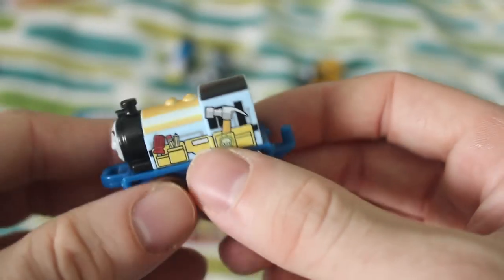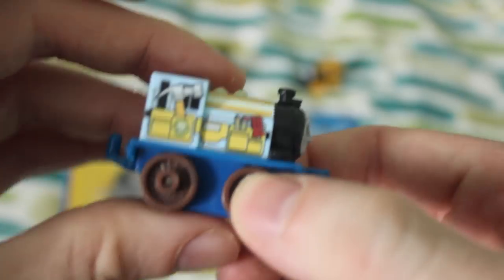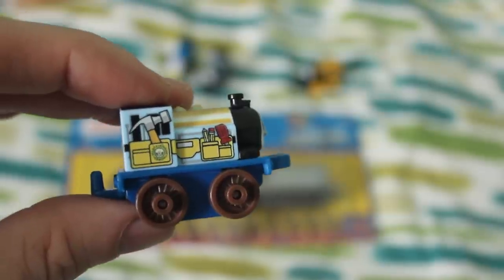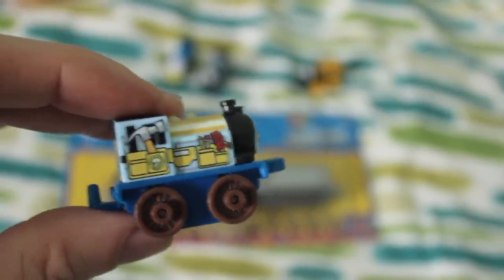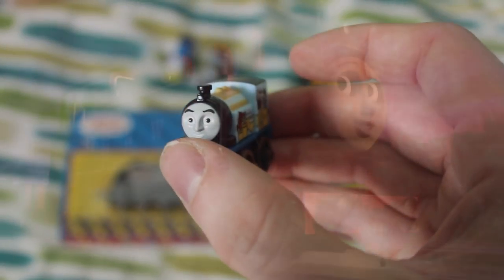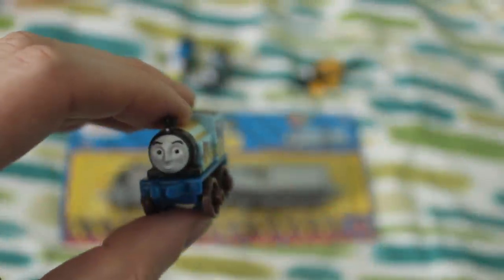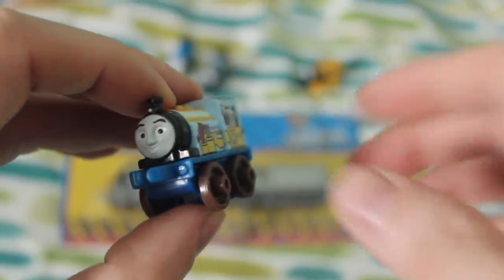I think it's actually a shame that Victor doesn't look like this in the TV series, because as you know Victor is the engine that works in the Steamworks that helps fix all the engines. I think if Victor actually looked like that in the TV series it'd be quite unique and good. They brought Rosy back recently and repainted her a different colour, so maybe one day they'll do it to Victor — you never know.